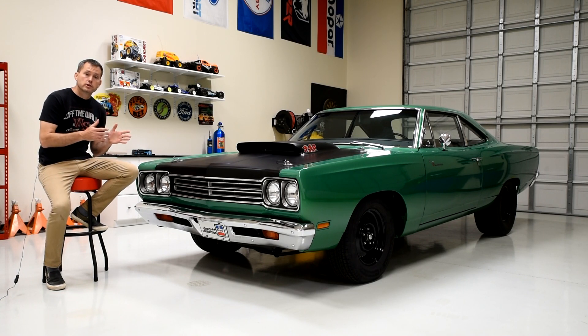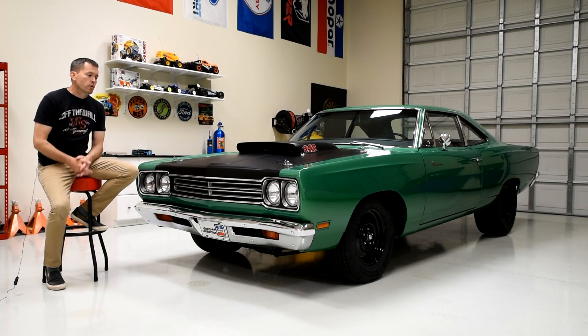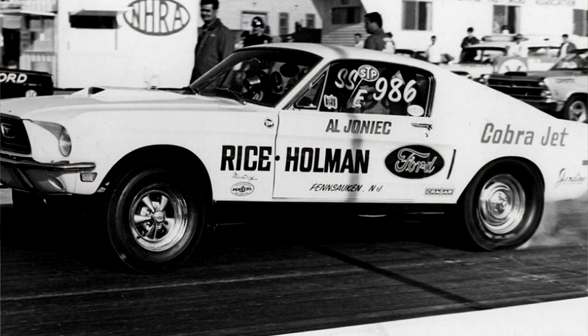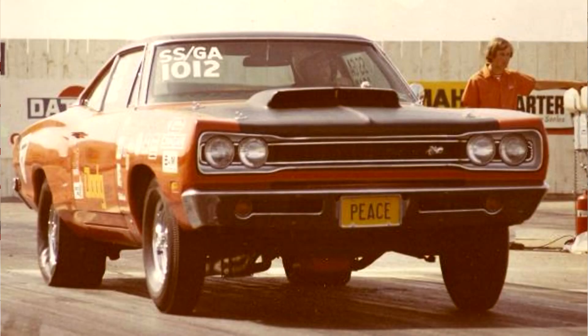They knew if they won at the racetrack, it would in turn create more sales at the car dealerships. So by the late 1960s, in stock eliminator drag racing, it was the Cobra Jet Mustangs that were dominating, and the A12 car was Chrysler's answer to those Cobra Jet Mustangs.